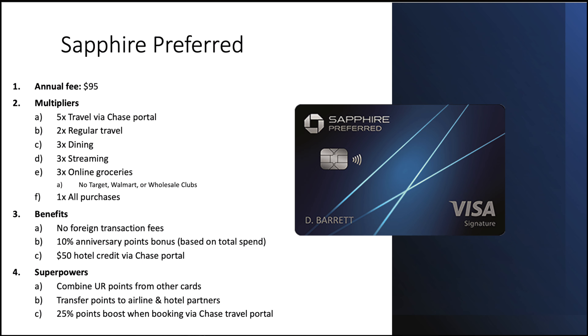Let's look at the cards themselves. The Sapphire Preferred has a $95 annual fee. Earn 5x on travel via the travel portal, 2x on regular travel, 3x on dining, 3x on streaming, 3x on online groceries — no Target, Walmart, or wholesale clubs — and 1x on everything else. Benefits include no foreign transaction fees, 10% anniversary points based on total spend, and a $50 hotel credit via the Chase portal. Superpowers: combine Ultimate Rewards points from other Chase cards, transfer to airline and hotel partners, and get a 25% points boost booking through the travel portal.